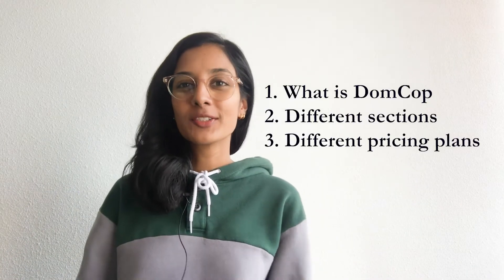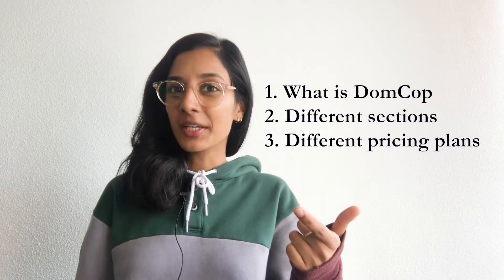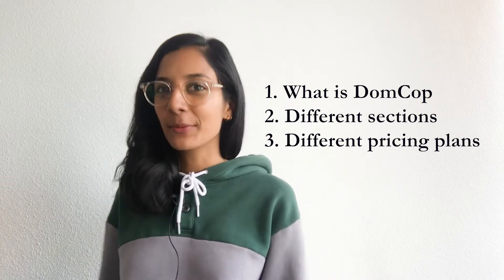Hi guys, it's Vanessa and welcome to our video. Today I'm going to talk to you about what DomCop does, the different sections that we have, and the different types of plans that we have to offer.